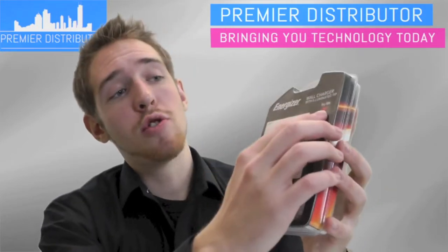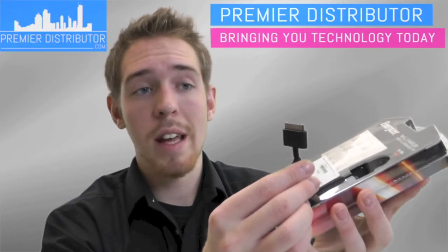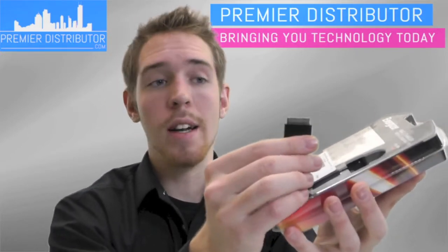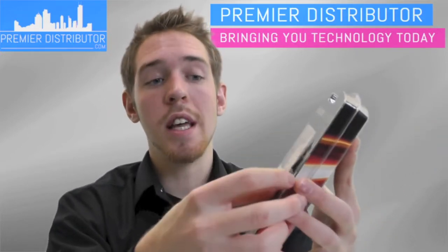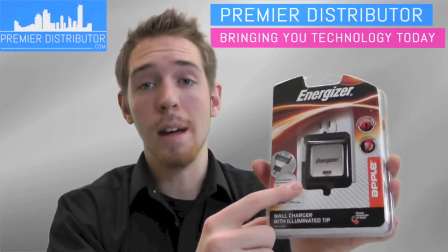They also have a Try Me arrow option. The customer can pull the actual end of the charger out and plug their device in really quick just to see if it actually fits, so they know 100% that this is the charger for them.